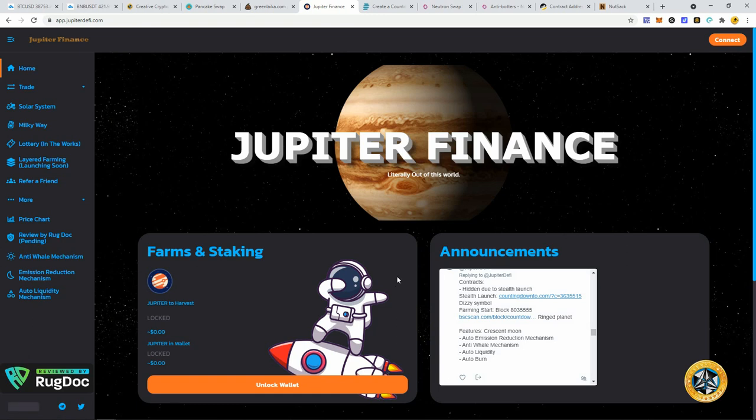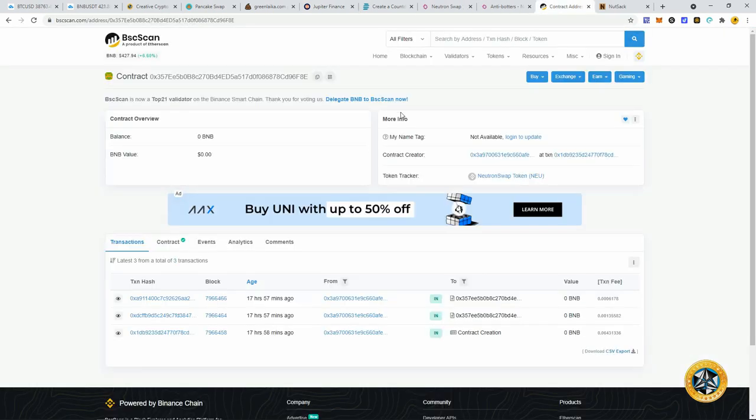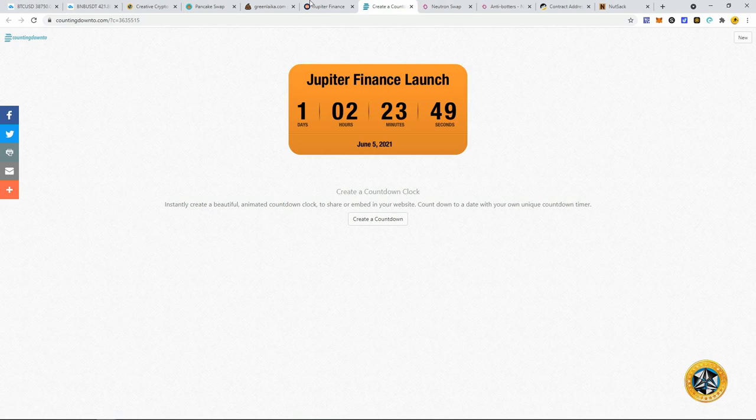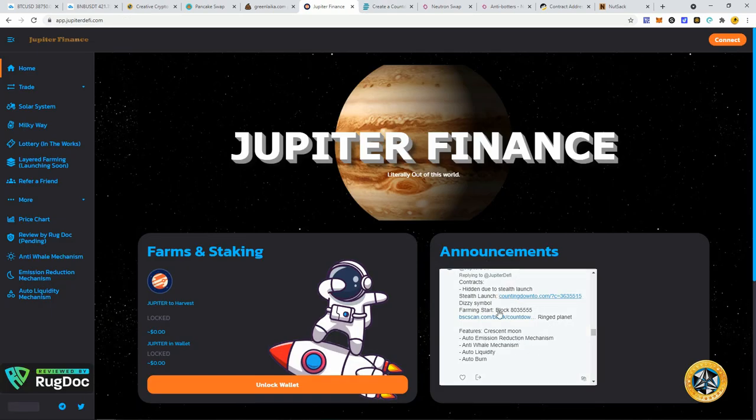The contract hasn't been shown yet because they're trying to avoid botting. I haven't found the Jupiter contract yet, but I actually found the contract for Neutron Swap — I'll post it in the video description. For Jupiter, just be ready to go at the timer. You can find it on their Twitter. The stealth launch will drop the contract, and they have anti-whale mechanisms to help make this more sustainable. It's been reviewed by Rug Doc, so I don't think this is going to be a rug.